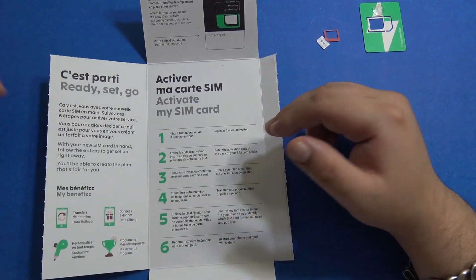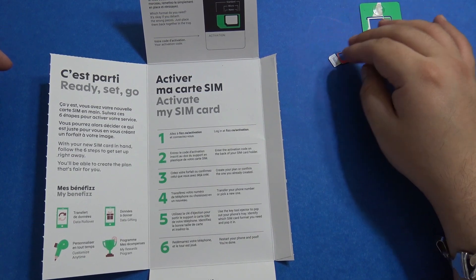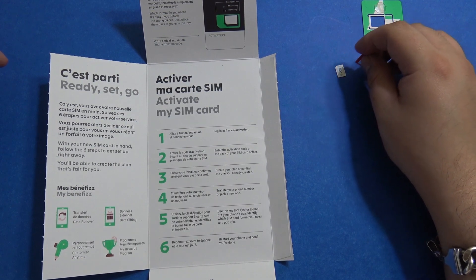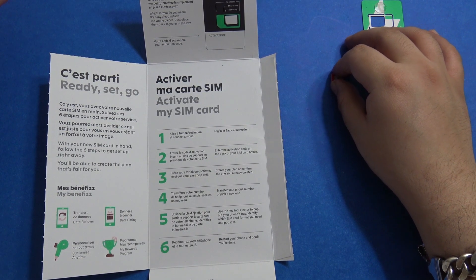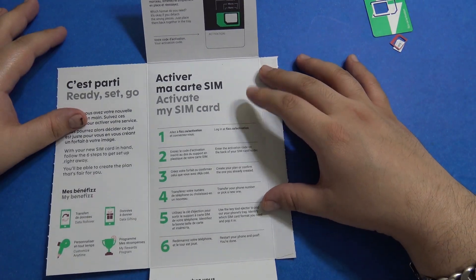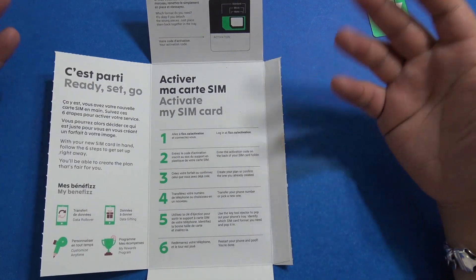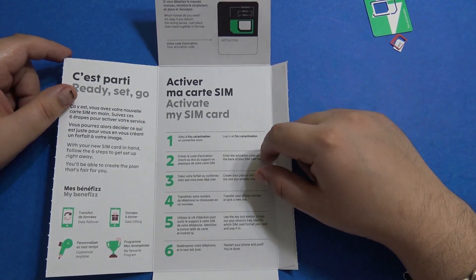There are a few advantages why I shifted over to Fizz. I was using another prepaid provider called Chatter, paying about forty dollars per month and getting around four and a half gigs of data with unlimited calling and texting in Canada. With Fizz, I'm getting 8 GB of data for the same forty dollars a month.